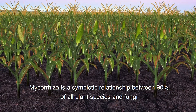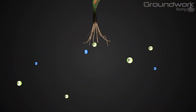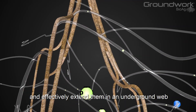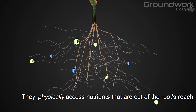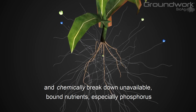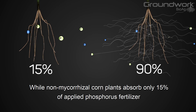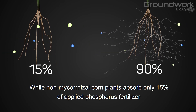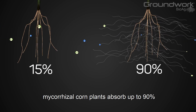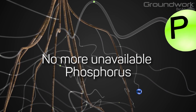Mycorrhizae is a symbiotic relationship between 90% of all plant species and fungi. The microscopic fungi latch onto plant roots and effectively extend them in an underground web. They physically access nutrients that are out of the roots' reach and chemically break down unavailable bound nutrients, especially phosphorus. While non-mycorrhizal corn plants absorb only 15% of applied phosphorus fertilizer, mycorrhizal corn plants absorb up to 90%. The result? No more unavailable phosphorus.